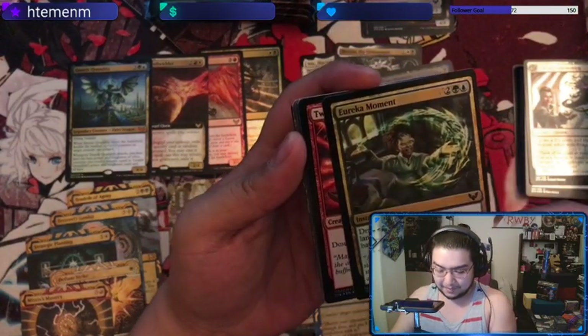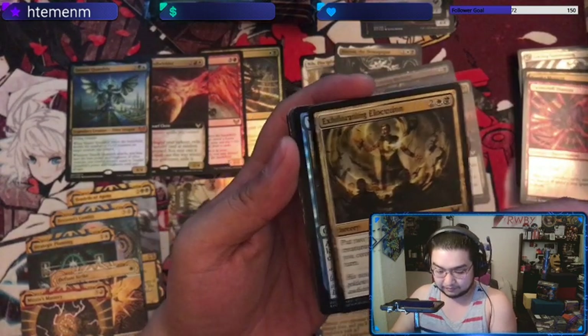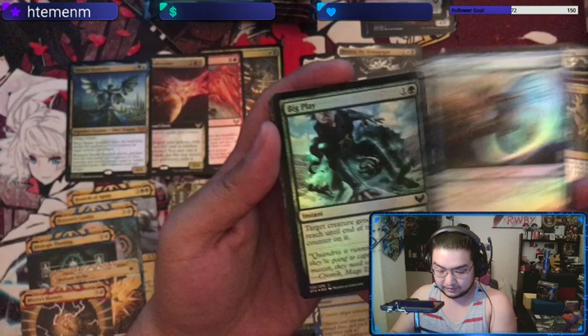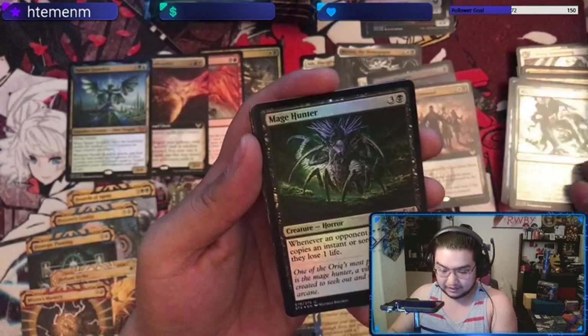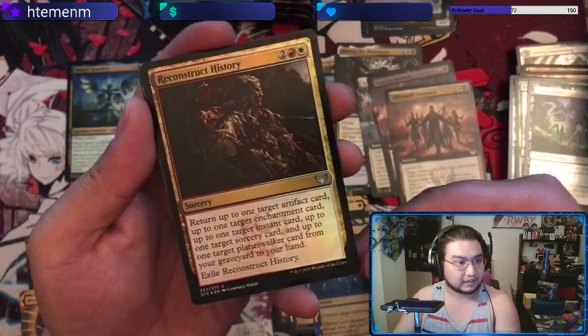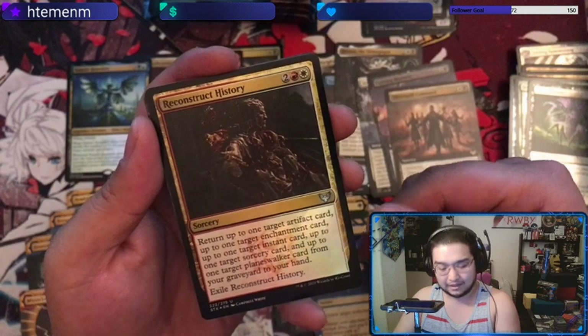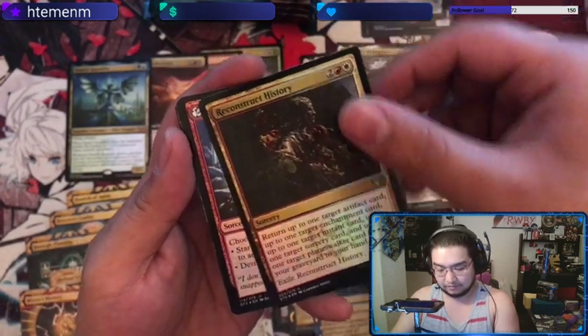Eureka Moment — not a bad card, I like that card. Skim through these. Reconstruct History — I really like this card, it's basically a red and white version of Seasons Past. That's a good card.